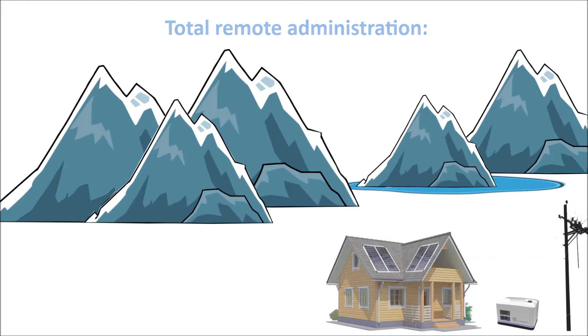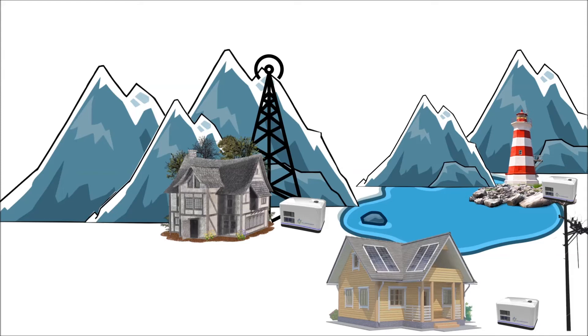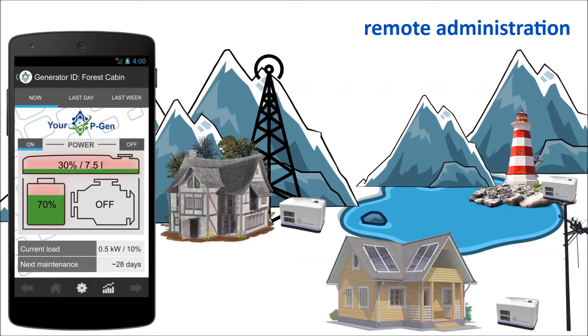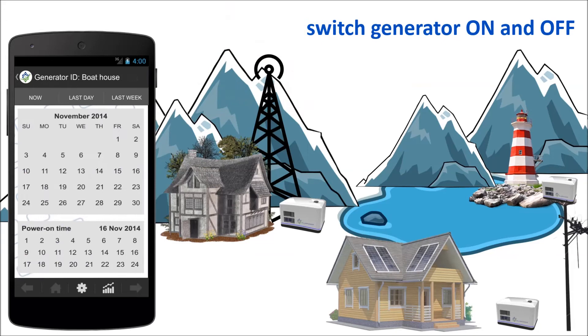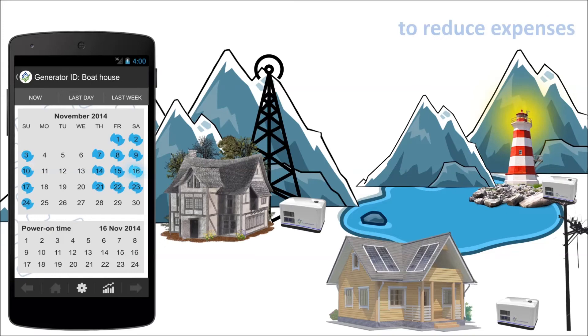Total remote administration — put your power under your control. No matter where you keep your generators, you can control as many as you like. Enjoy remote administration such as online statistics, monitor the amount of consumed electricity and fuel from your smartphone, plan your maintenance periods, switch your generator on and off, or make a schedule to reduce your expenses and eliminate electricity waste even further.